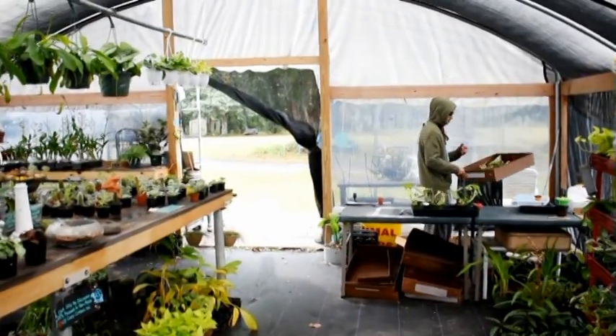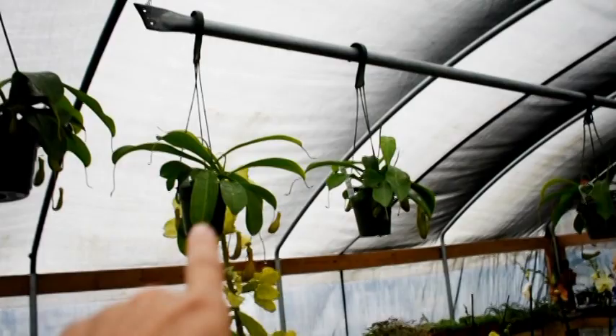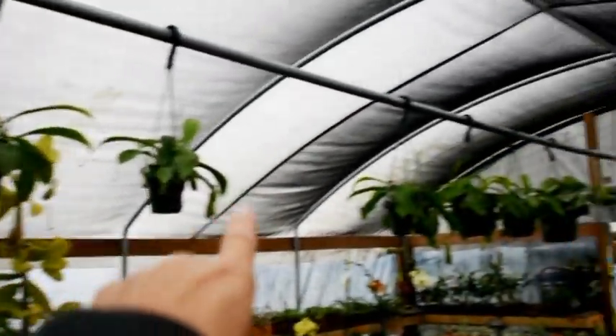Crazy Plants Nursery is a place you can come to where you don't need a jacket, but you do have to wear a mask. Back to carnivorous — we have the medium hanging pitchers too, in two different sizes.